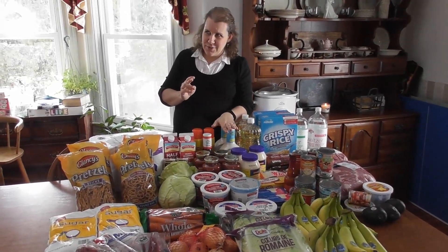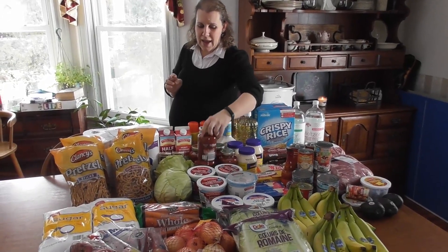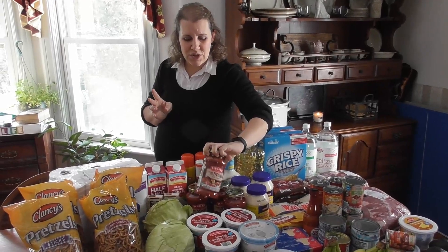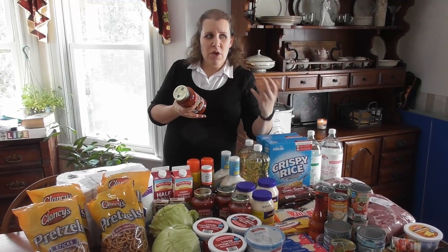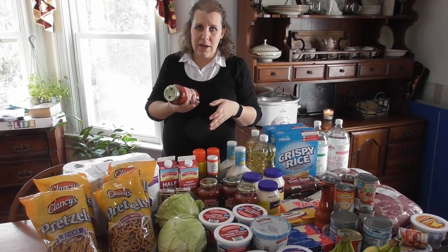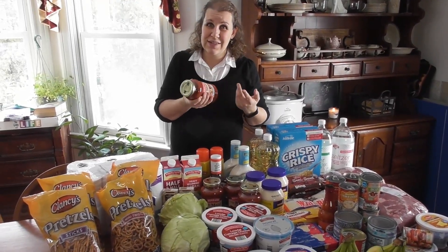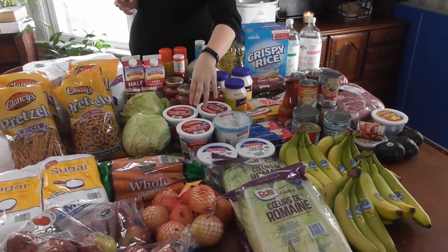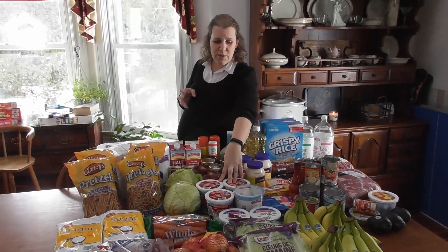We were out of ranch dressing. Then these are just restock items. I did buy the smaller cans of spaghetti sauce — we have the big number 10 cans, but at this stage in the pregnancy, if we open a number 10 can we might not get through it in time since I'm not cooking as much, so I wanted something easy for the kids. Cottage cheese for smoothies — I'm really trying to focus on a lot of protein for the baby right now.